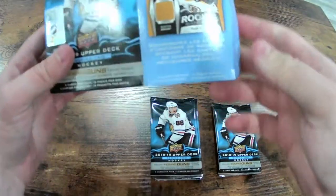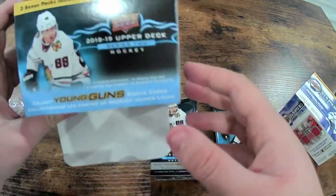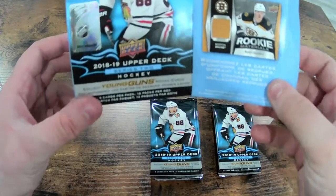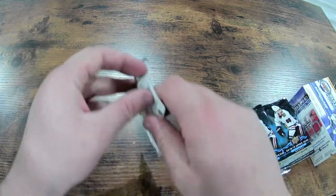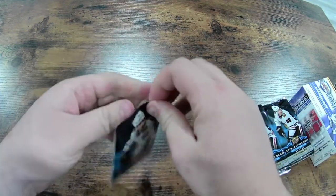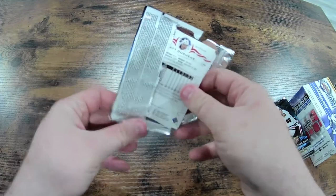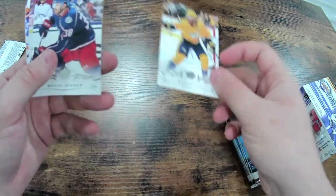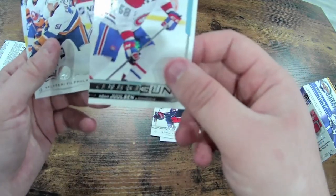The big one you're obviously looking for is rookies. Ryan Donato — you get a couple different guys from this 2018-19 class, see who we can get out of it. Some big names in that rookie class so let's see what we can find. Pack number one: we have a Ryan Ellis, Boone Jenner, and a Young Guns Noah Juulsen for the Montreal Canadiens.